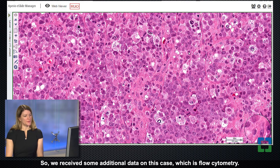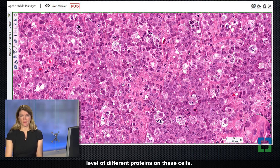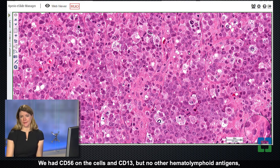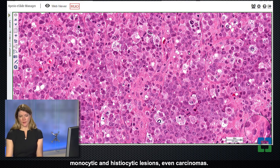We received some additional data on this case: flow cytometry, which can be very helpful as a single-cell analysis looking at expression of different proteins. In this case it perplexed the contributor. The cells had CD56 and CD13 but no other hematolymphoid antigens, and were negative for CD45. CD56 can be seen in a range of neoplasms including plasma cell neoplasms, monocytic/histiocytic lesions, and even carcinomas. CD13 we think of more as a histiocytic marker.